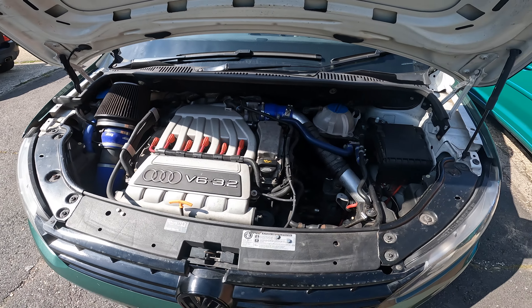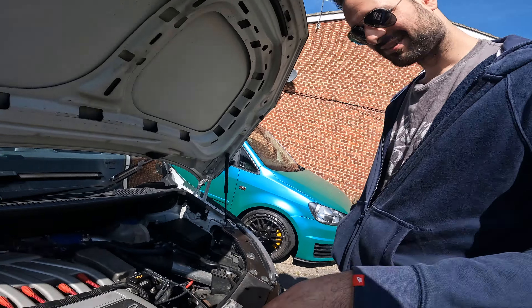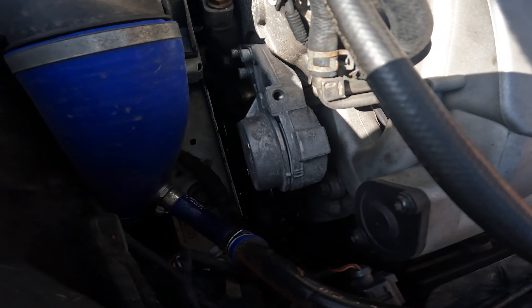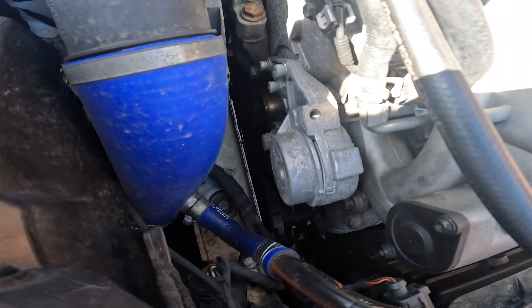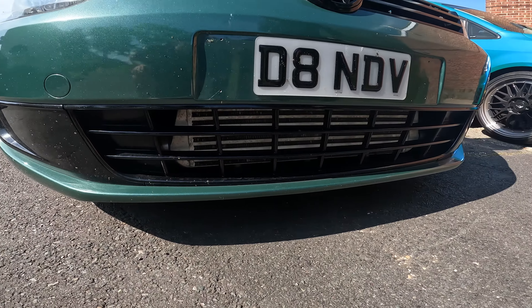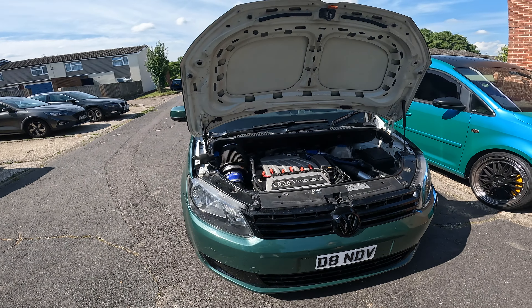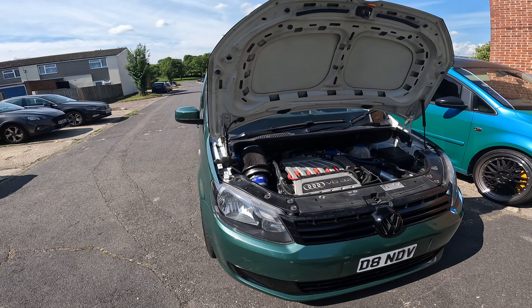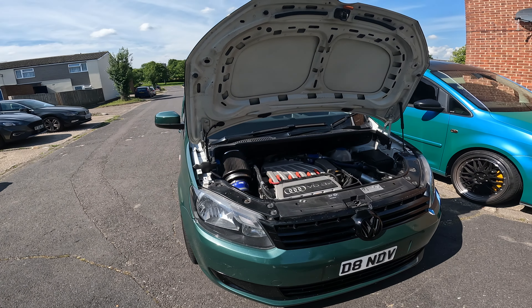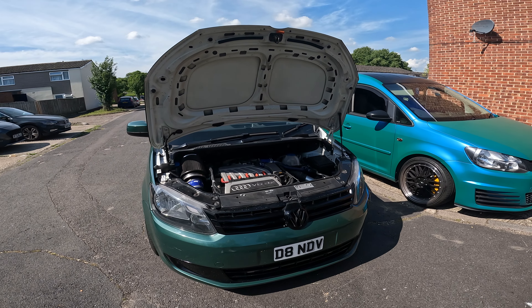Look at that - it's not just a 3.2, it's supercharged. This guy does not mess about. It's hidden literally in the arch - you can see the cooler but that's about it. We don't really know what brake it's running, but it's somewhere between 350 and 375 depending on the dyno you put it on.